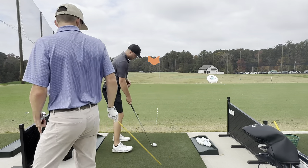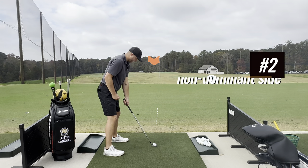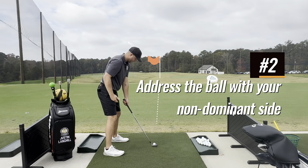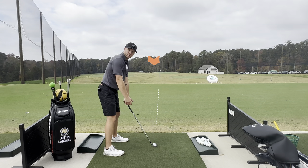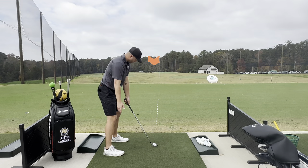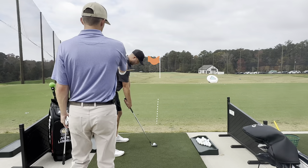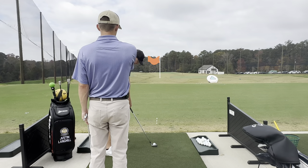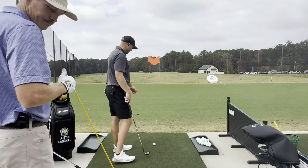A good fix is to line up the club with your left hand first. If you bring your right hand in and you tend to shift, you'll feel that much more dominantly than trying to go straight to the ball. Bring the right hand in from the bottom, adjust your grip, and keep your shoulders the same. Now that's pointed right at it — much better.